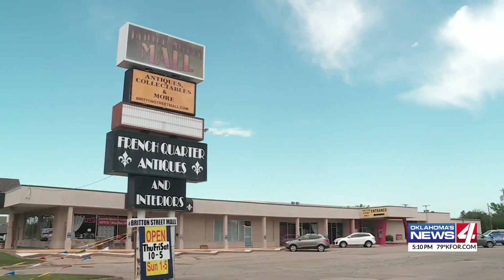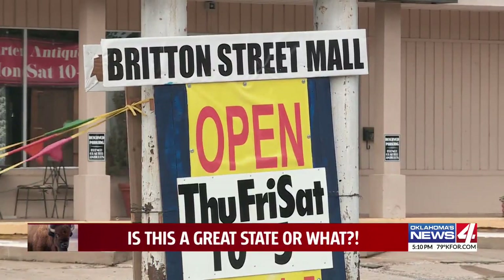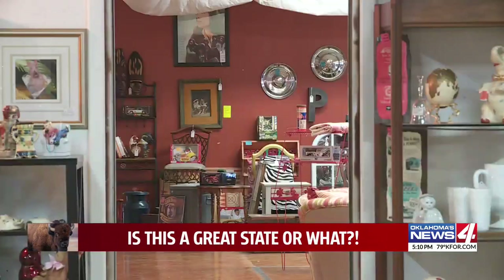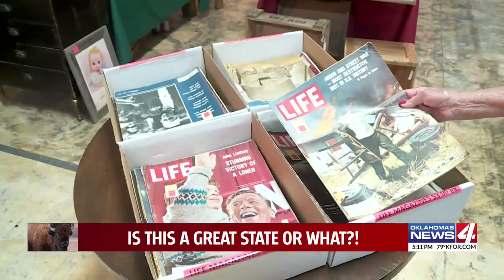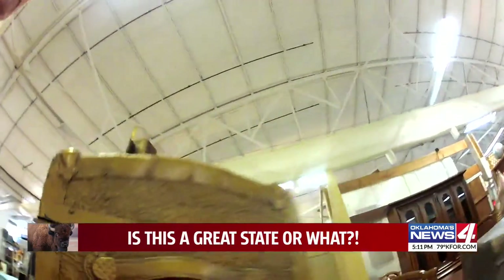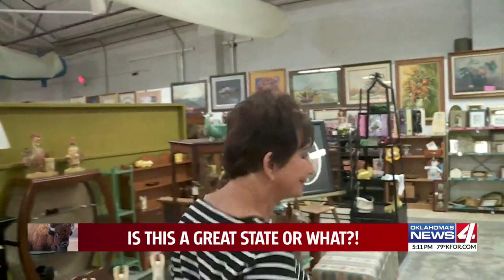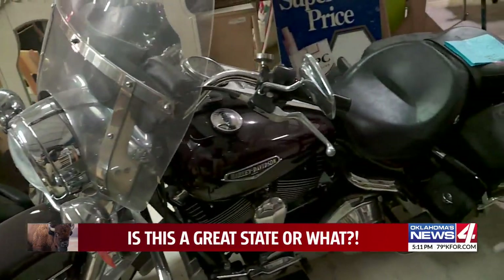The first antiques Bonnie Collins wants to show off belonged to some of the more than 60 dealers selling items on consignment inside her Britain Street Mall. These magazines are really old — they just came in about a week ago. The structure is certainly big enough to get lost in, wandering among row after row of art, sculpture, and bric-a-brac. Around the corner, even her husband's old Harley's in here. You name it, it's here.